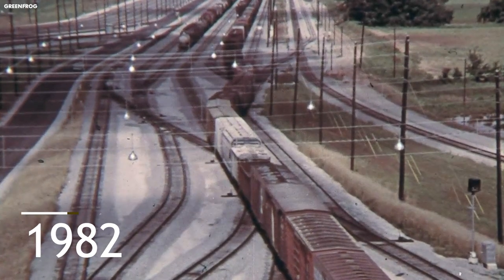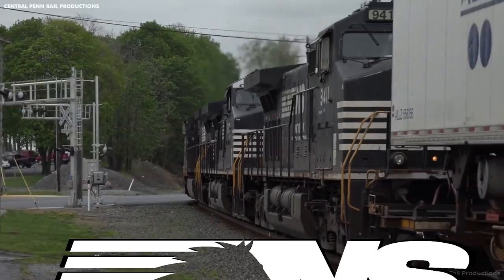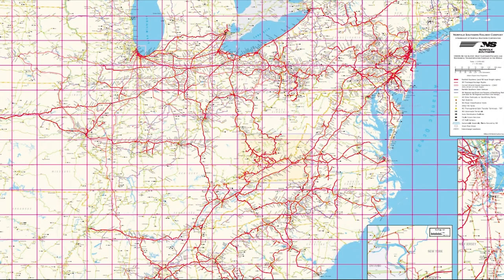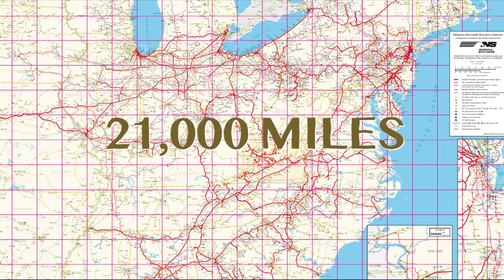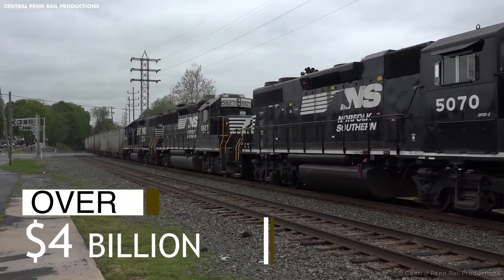In 1982, the Southern Railway merged with the Norfolk and Western Railway to form Norfolk Southern Corporation. The new company operated more than 21,000 miles of track in 22 states and had annual revenues of over $4 billion.